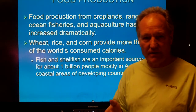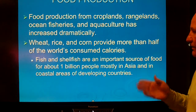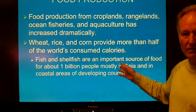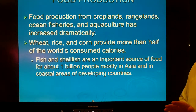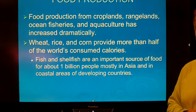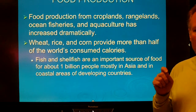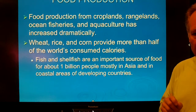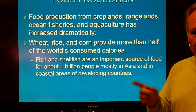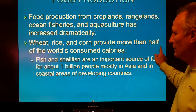Where does most of the world's food come from? Most of the calories the world consumes come from wheat, rice, and corn. Fish and shellfish are important for the roughly one billion people that live near the coast, but most human beings' calories come from those three grains — all three of which are monocots, or grasses — that have been cultivated in different climates around the world.